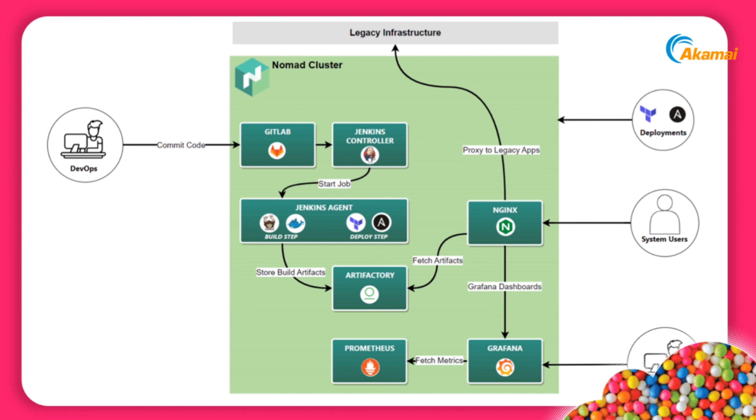In our on-prem data center, we now have a Nomad cluster. On the left side, we have an example of CI/CD tooling: this leverages GitLab for source control and Jenkins for CI/CD orchestration. In the Jenkins deployment, we illustrate a basic three-step build, store, and deploy process — building artifacts using Composer (a PHP package manager) and Docker for containers, storing artifacts in Artifactory, and then using Terraform and Ansible to deploy. On the right-hand side, Nginx provides ingress traffic management.